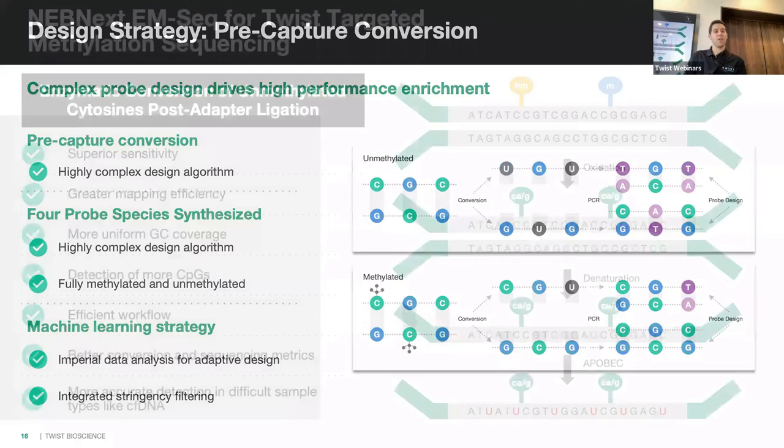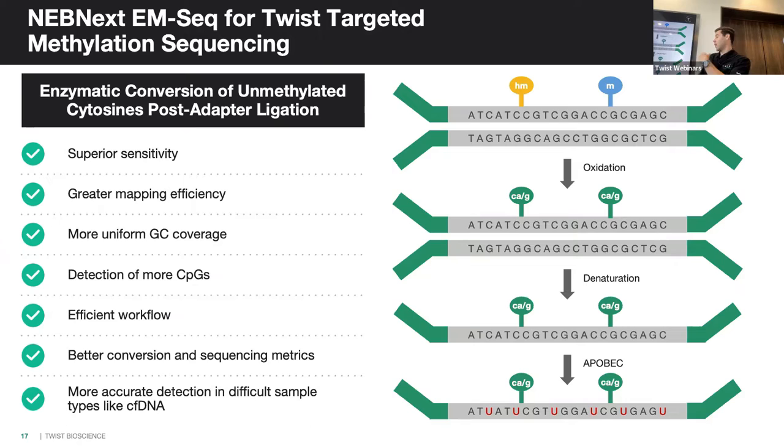This has been paired with NEB's EM-Seq enzymatic conversion kit for library prep, optimized for Twist captures. You do an oxidation step followed by an APOBEC enzymatic conversion. This retains far more input DNA than bisulfite sequencing, where up to 90% of your DNA can be degraded. With EM-Seq you retain more information, call more CpG sites, and preserve more of your sample.